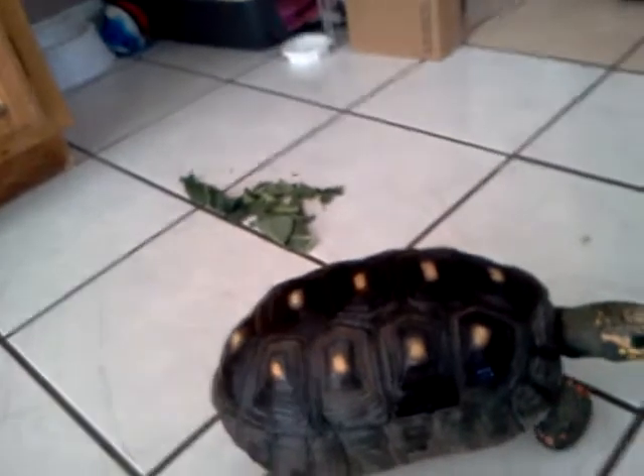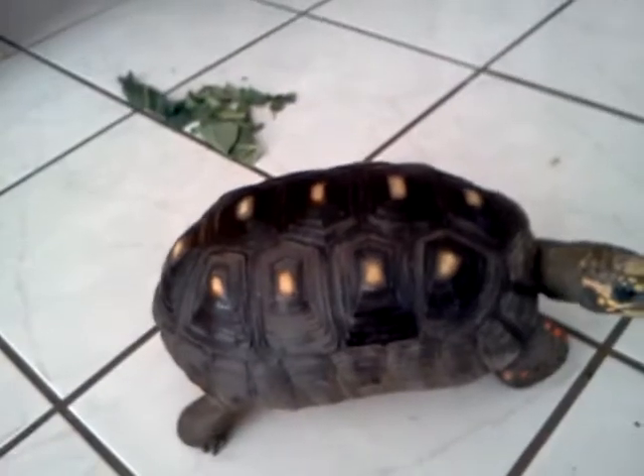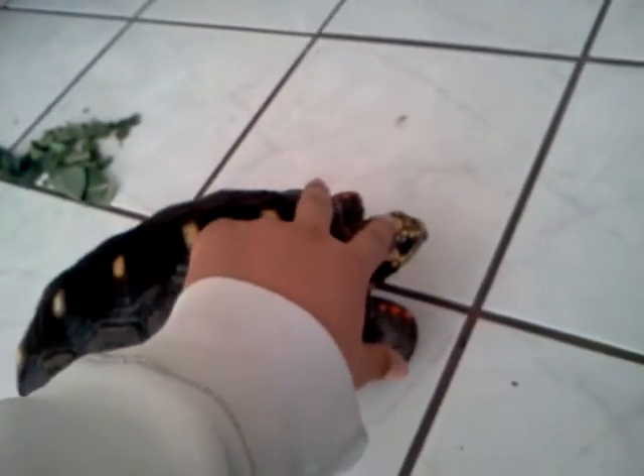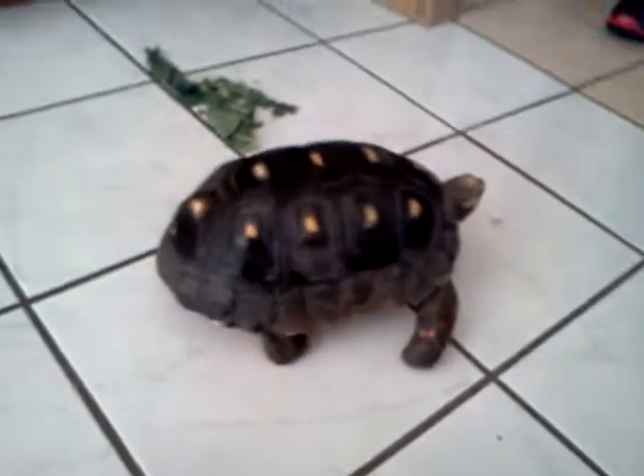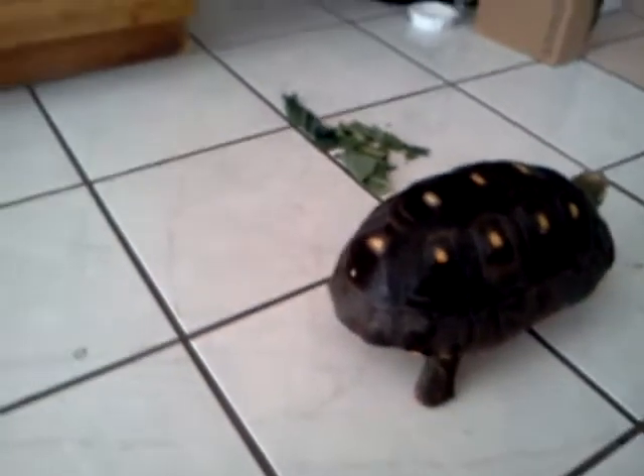I just gave her some vegetables if she wanted some, but she's not eating a lot right now — like greens. Maybe because it's winter. She'll eat it a little bit and that's all. Probably eat some grass.